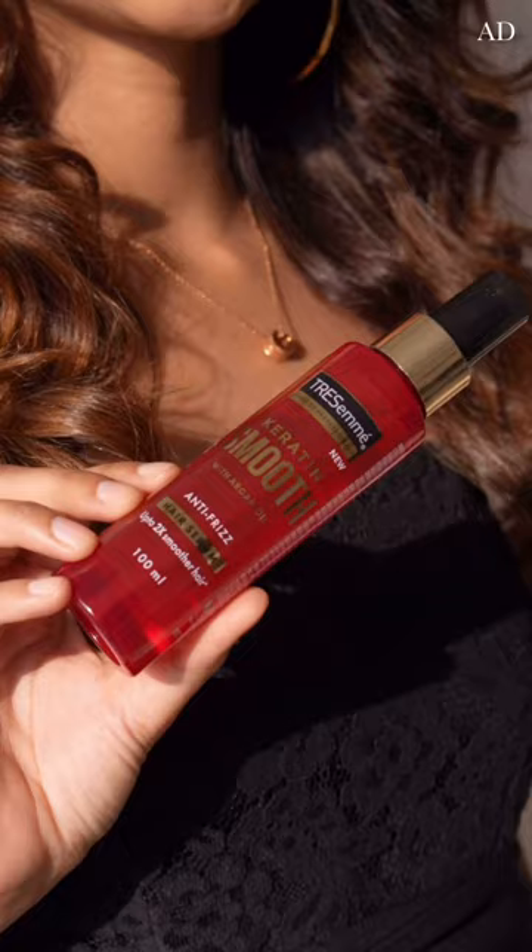So this is how the final outfit looks. Super grateful for the Tresemme Keratin Smooth Hair Serum because I was able to pull off this hairstyle because of that.